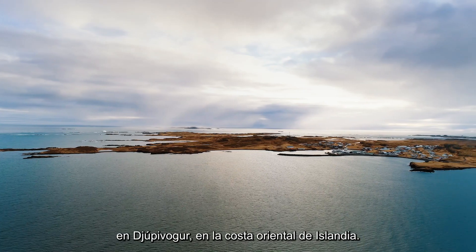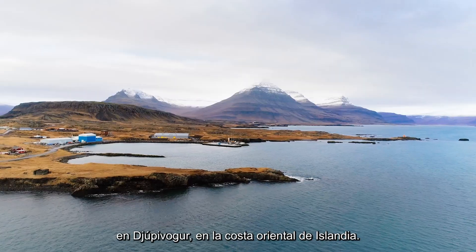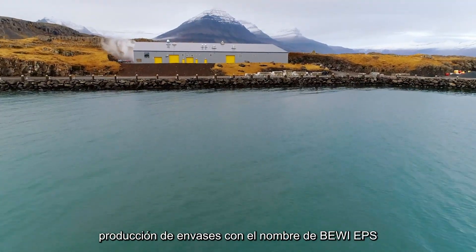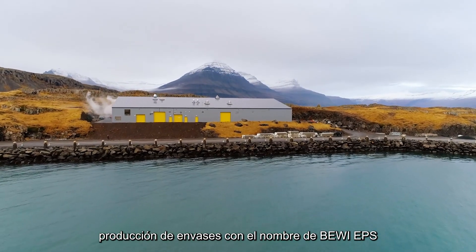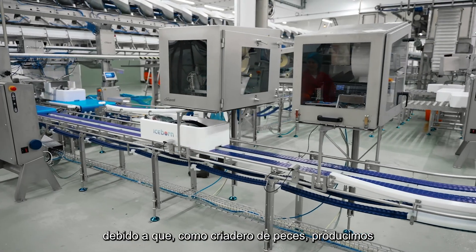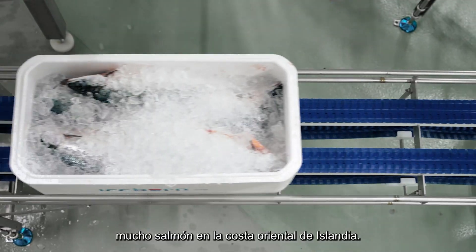My name is Elís Grettason and I am the CEO of Pula Center. This is located here in Jopribur on the east coast of Iceland. We decided to found this box factory — this is PV EPS — because we are producing a lot of salmon farmers here on the east coast of Iceland.